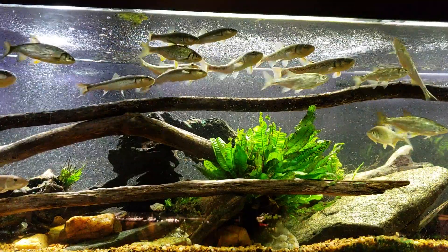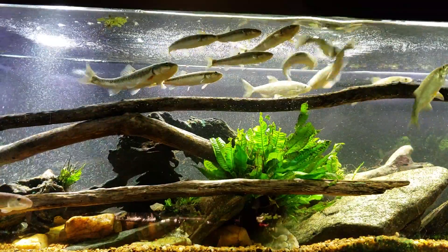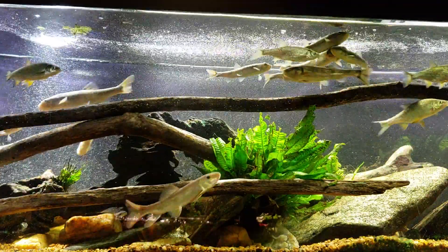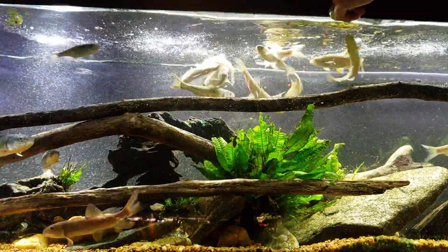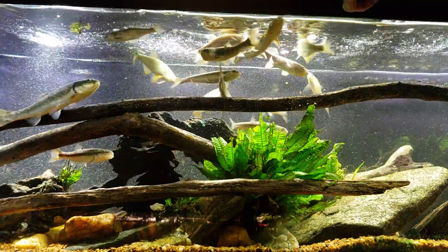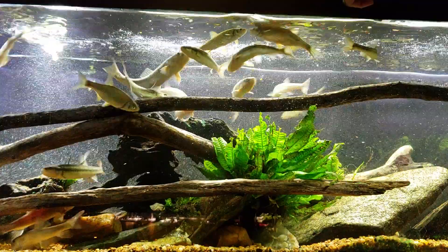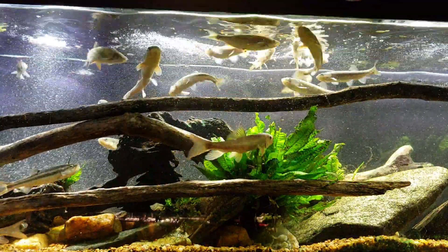Hey everybody, this is my 125 gallon native tank and as you can see everybody knows that it's feeding time. It's already after nine o'clock and I'm just now getting down here into the fish room, so all we're gonna have time for tonight is a simple feeding video — watch the initial action in the native tank, and then I'll throw some algae wafers in the bottom.